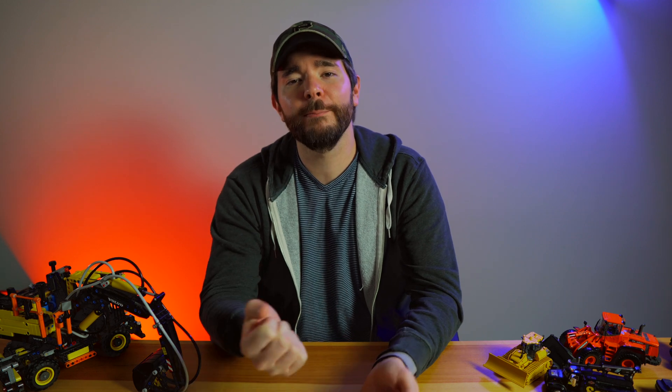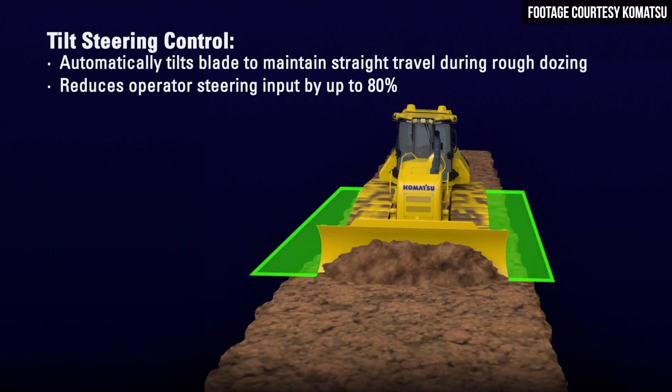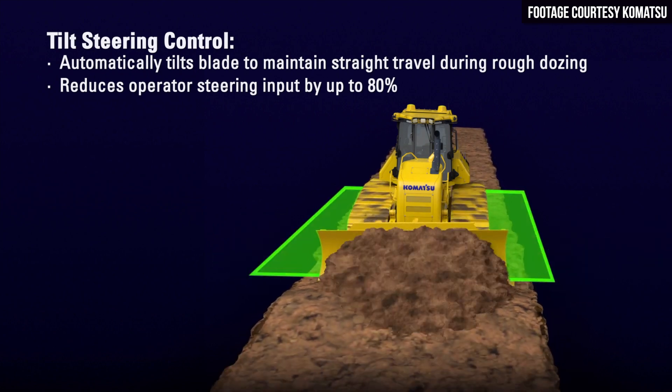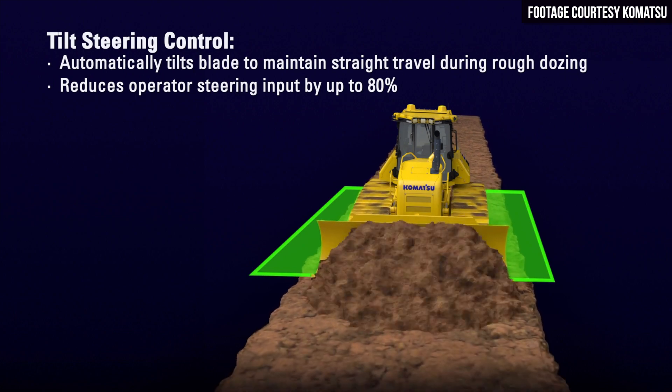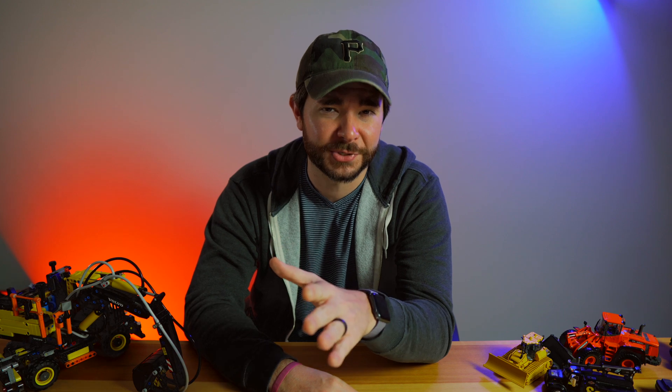Third up on the IMC 2.0 feature set is tilt steering control. This feature automatically tilts the blade to ensure that you're traveling in a completely straight line while you're doing rough dozing. Obviously if the machine is traveling in a straighter line your cuts are going to be cleaner, but you can also think of this as an operator comfort feature because Komatsu says that it reduces the need for operator steering input by up to 80%.